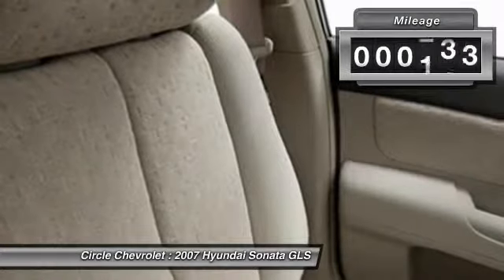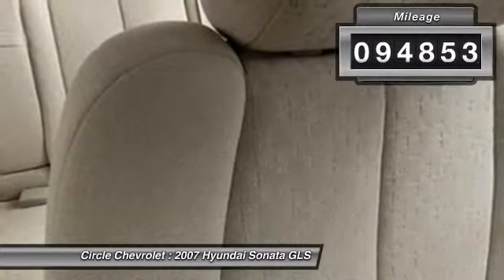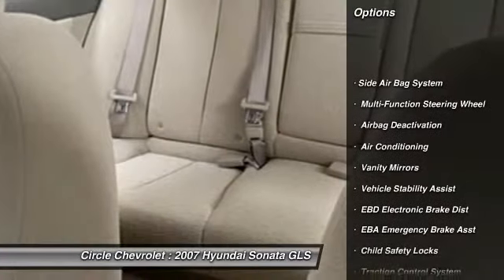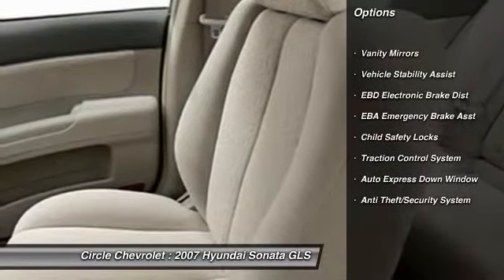This vehicle has less than 95,000 miles. Here are some of this vehicle's great options: dual airbags, auto-express down window, adjustable headrests, power steering, front air conditioning.